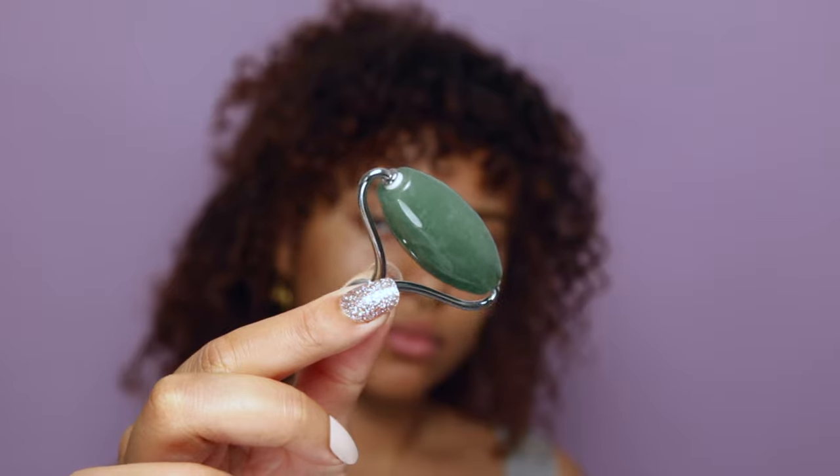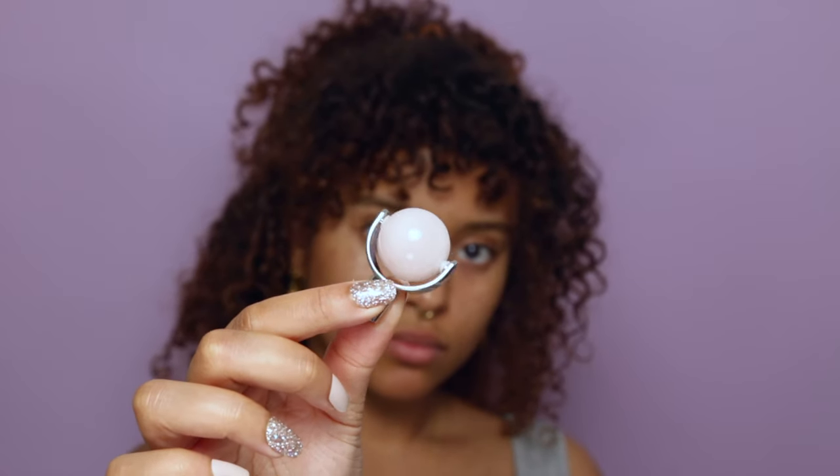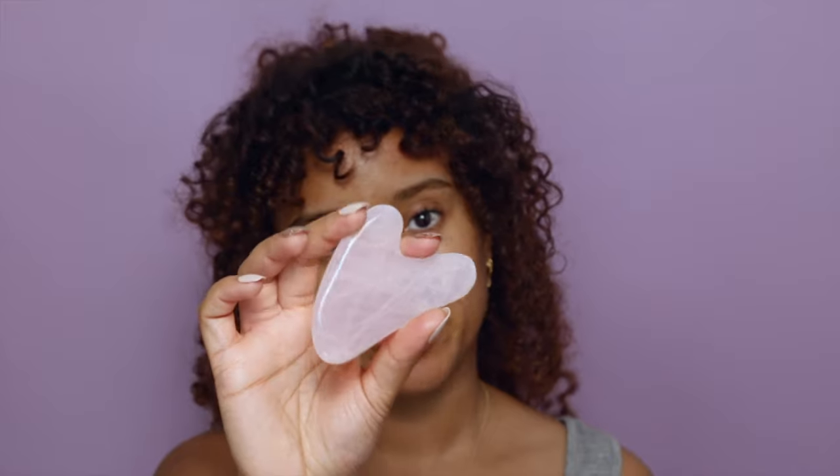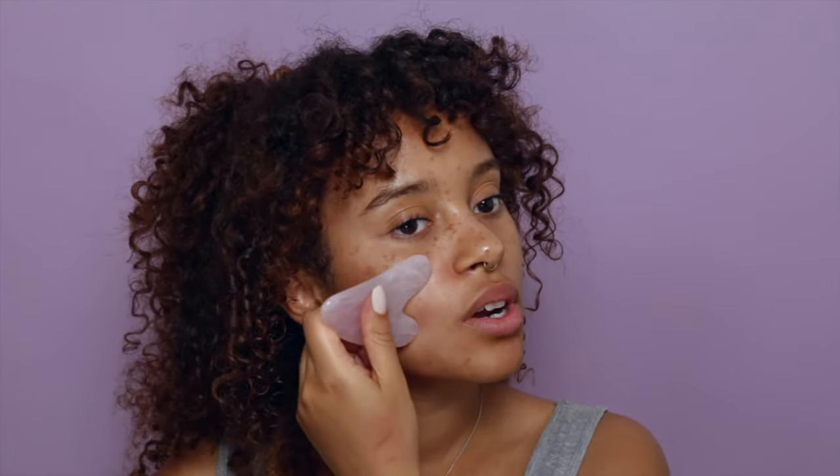The rollers come in a set of three and are available online — if you're the kind of person that likes to take their time in the morning and wake up your skin slowly with a massage, this is for you. I also have this rose quartz stone that's great for facial massages, just to get the blood flow going. These massage stones are only available online, but if you like to treat yourself and try new things, the stones are very cold and will give you a very calming sensation, leaving your skin feeling super soft.